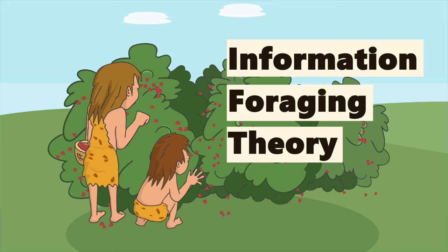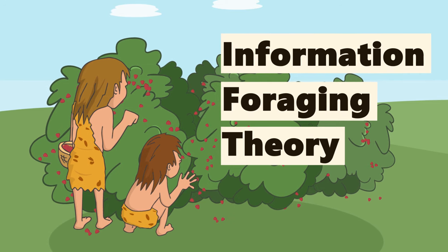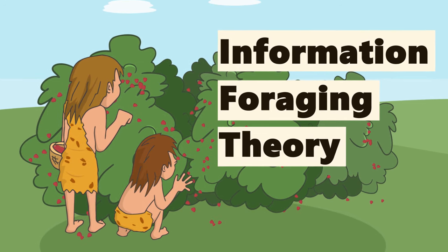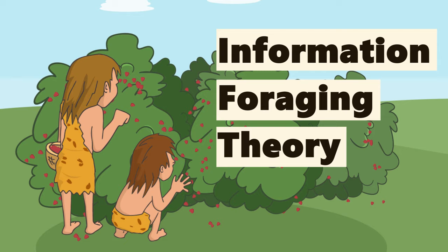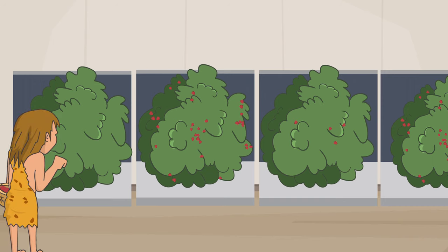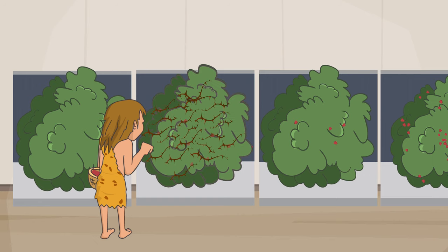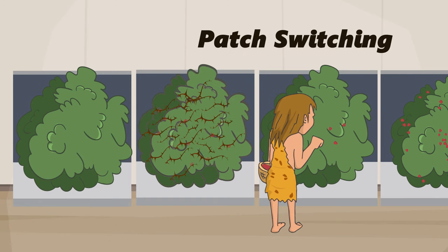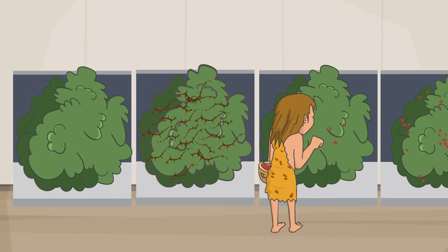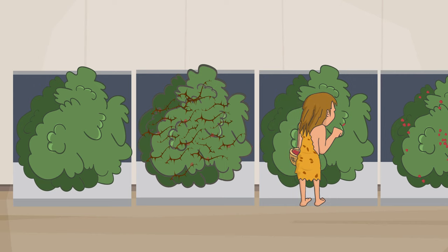Lesson 3: Information foraging theory. You forage for information using the same mental processes you used to forage for food in the wild when you were a cave person. Think of posters like bushes or patches that may contain food — knowledge food. You're going to approach the bushes that smell like they contain good knowledge food, unless they're too thorny looking, and then you're going to skip that bush. That's called patch switching, and it's going to be really important later. But if a poster bush smells insightful and isn't too thorny looking, then you'll forage for knowledge berries until you run out or it's too much effort to keep going, and then you'll move to a fresh patch.